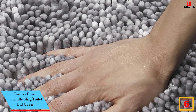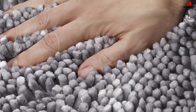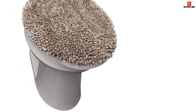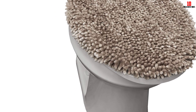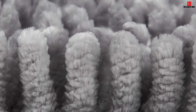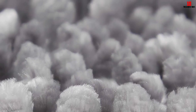At number 6, we have the Luxury Plush Chenille Shag Toilet Lid Cover. Made with soft chenille, it provides a luxuriously soft feel while protecting your hands from the coldness of the toilet seat. This generously-sized lid cover fits most standard toilet lids and is available in a variety of colors to match your existing décor. Its durable construction ensures long-lasting use and protects your toilet lid from scratches and damages. You can easily coordinate it with matching spa step bath mats, and it is machine washable for easy care.